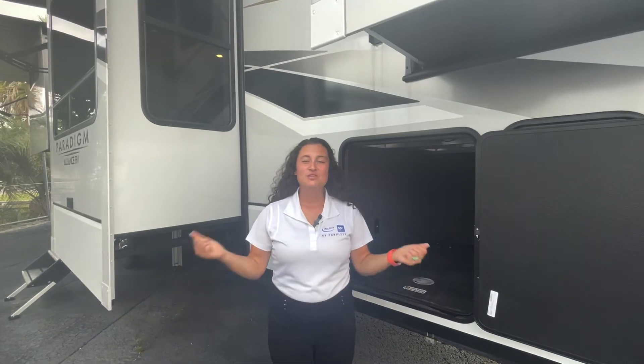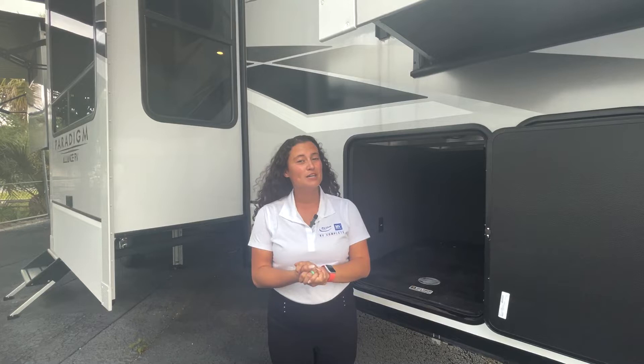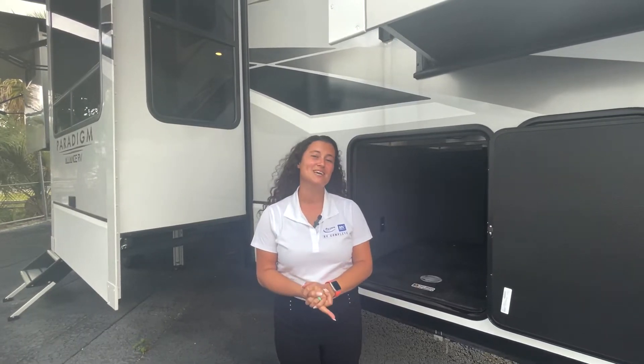Hey everybody, welcome back to another episode of RVs with Gabby. Thank you so much for joining me again. If you like my channel, please don't forget to hit that subscribe button and the notification bell so you never miss another walk-around video.